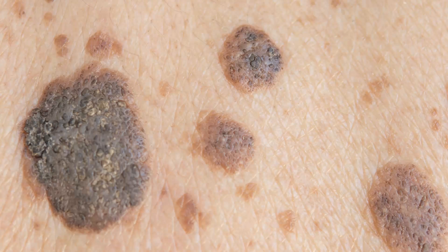The Melanoma Margins Trial, or MELMART for short, is a randomized prospective clinical trial where we're investigating whether or not we're able to reduce the amount of skin that's removed at the time of surgery for patients with melanoma, in order to reduce their pain and improve their quality of life over time without increasing their risk of recurrence.